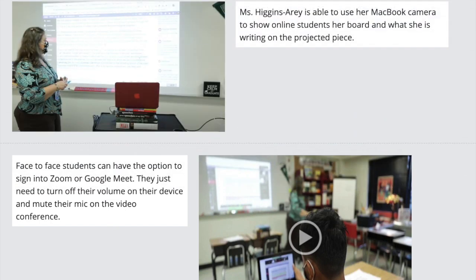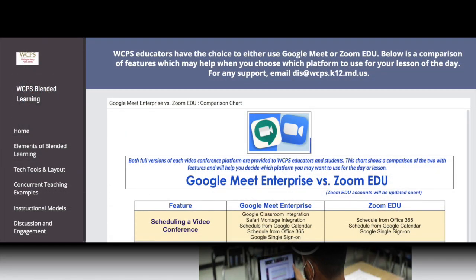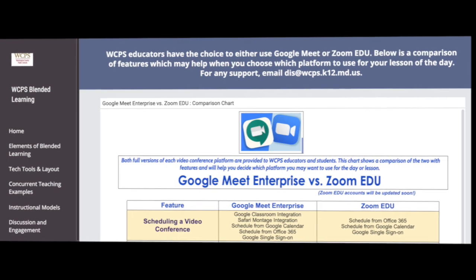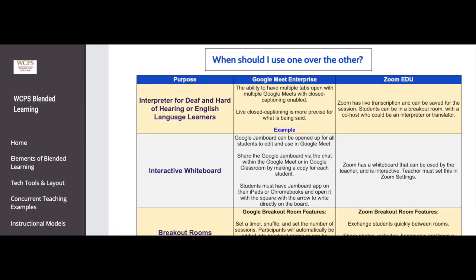This site will also feature tips and tutorials on Zoom EDU and Google Meet Enterprise that have been purchased for staff. Both of these platforms will allow teachers to have choice and voice in their lesson planning and understand which platform may be best suited for their learners and lessons.